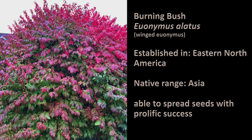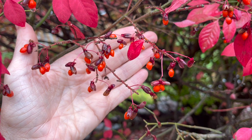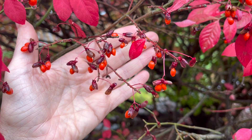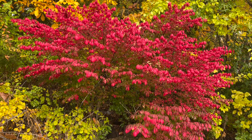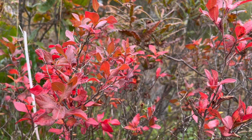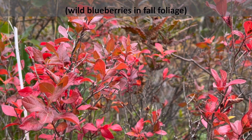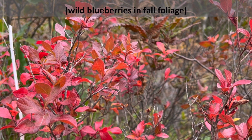When I went looking for burning bush I found that it was everywhere. It looks like a green hedge during spring and summer, then suddenly in the fall it turns bright red and produces abundant fruits that spread into nearby fields and forests. For an alternative to burning bush, consider blueberries or cranberries for a similar burst of fall color.